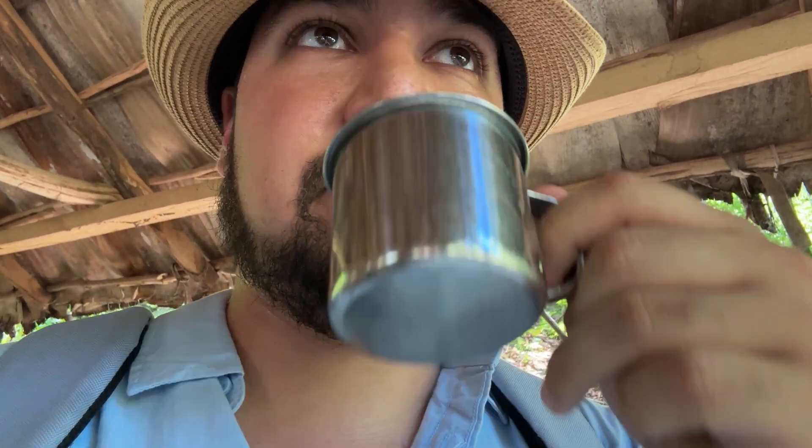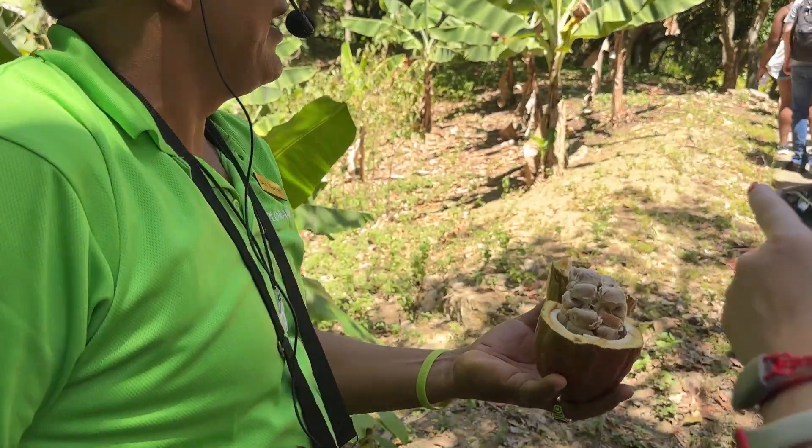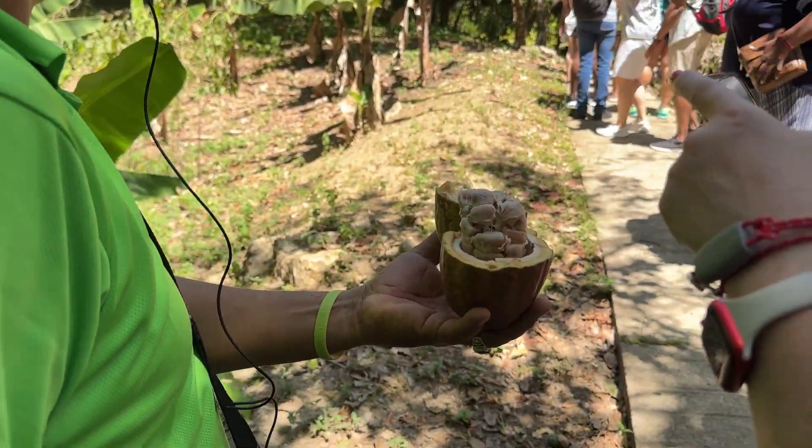I also tried the cacao plant, which is what they use to make chocolate. They broke one open right in front of us and we were able to eat the actual raw stuff. As you can see once you break it open, there's a seed in the middle with a milky white coating on it. The milky white coating is very sweet, whereas the actual seed itself is very bitter — and that's what they use to make chocolate. Personally I actually liked it; my wife said it was too bitter for her, but I thought it was a very cool experience.